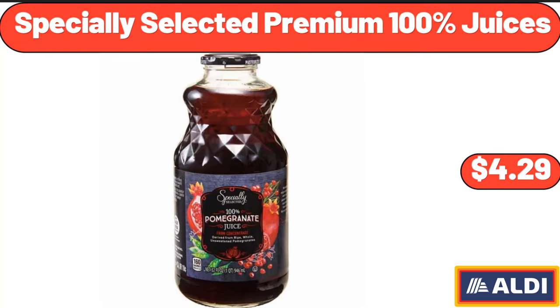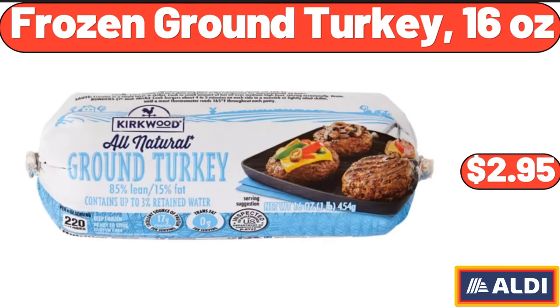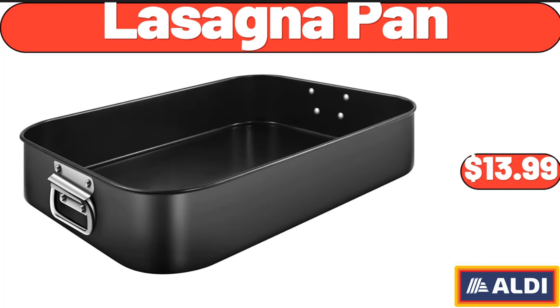Specially Selected Premium 100% Juices, $4.99. Frozen Ground Turkey 16 Ounces, $2.95. Lasagna Pan, $13.99.